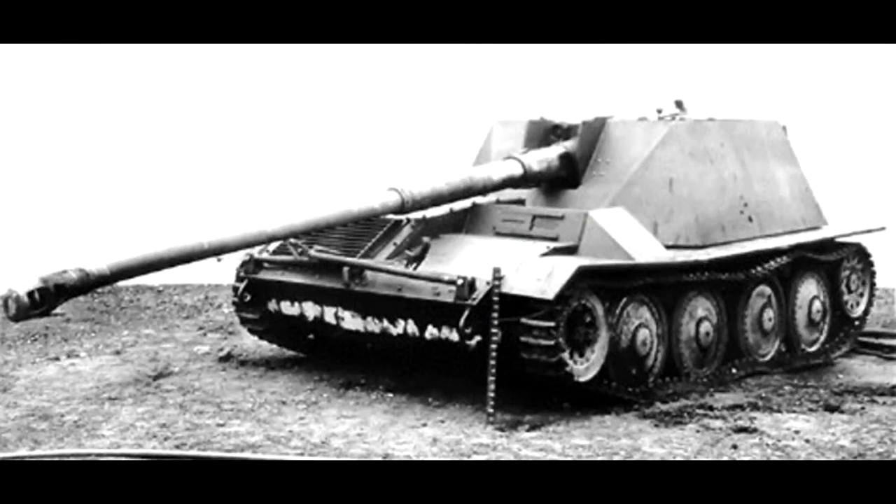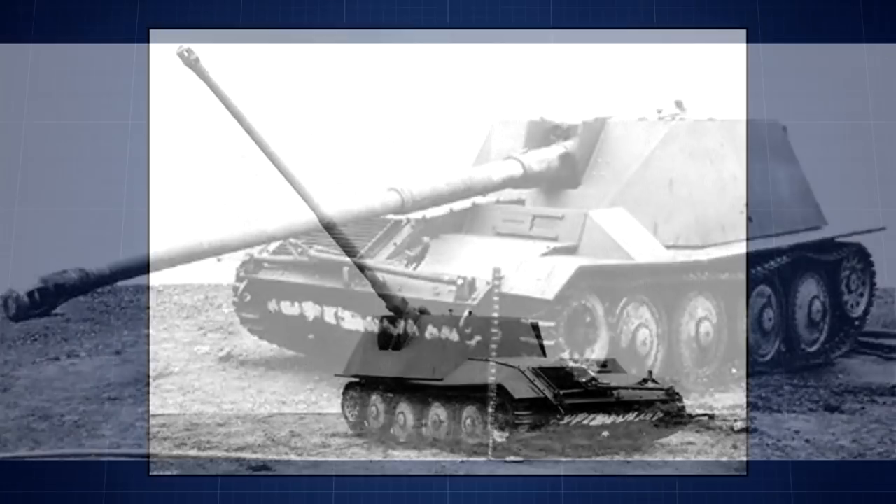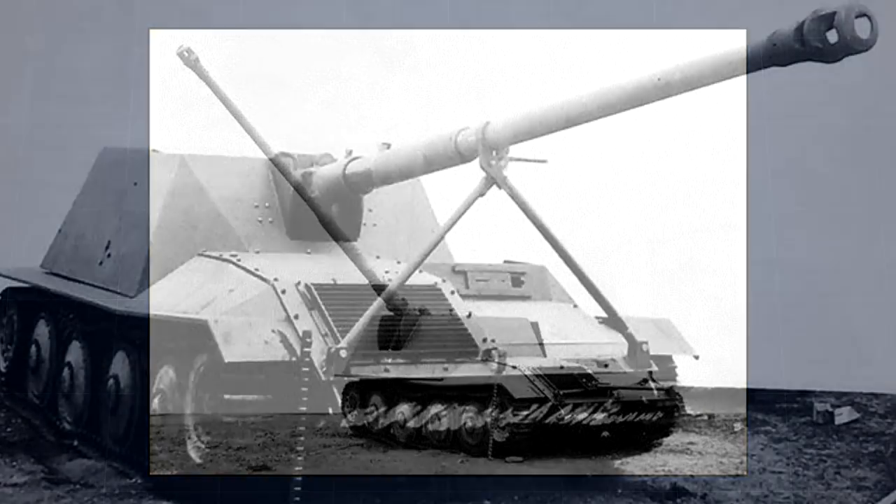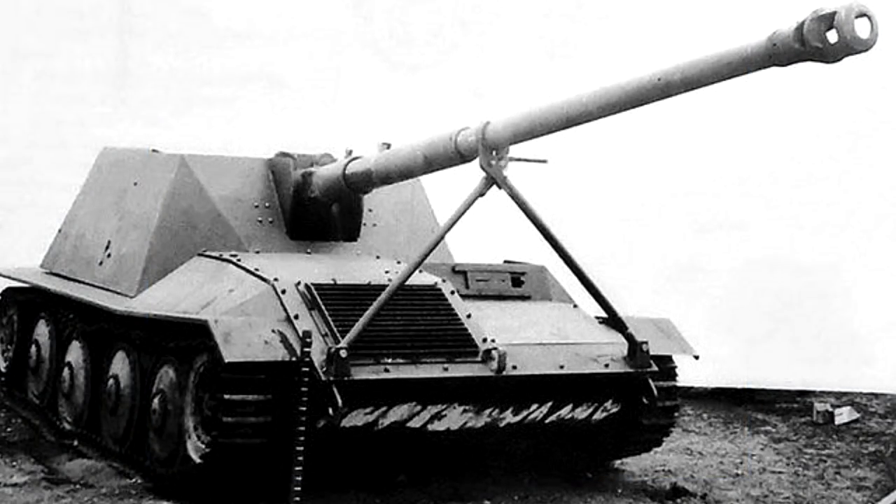The first Waffenträger to be completed was the Ardelt-Rheinmetall Waffenträger. The prototype went through testing where it drove off-road and fired live rounds. It fired 129 rounds before suffering damage to the muzzle brake. With a minor repair, it was able to fire 300 rounds before the firing tests were concluded. Only one working prototype was completed.